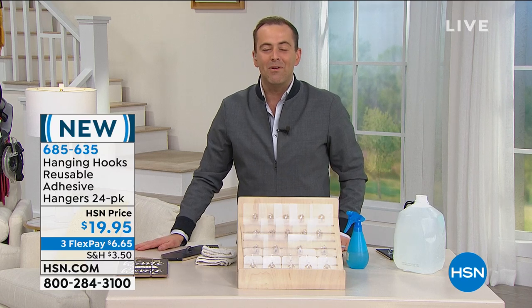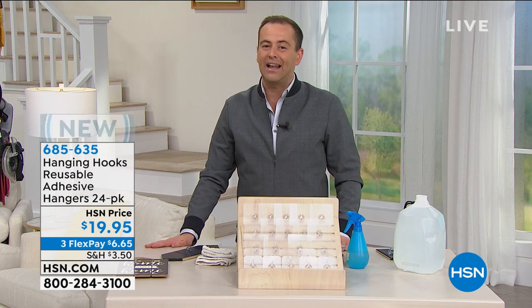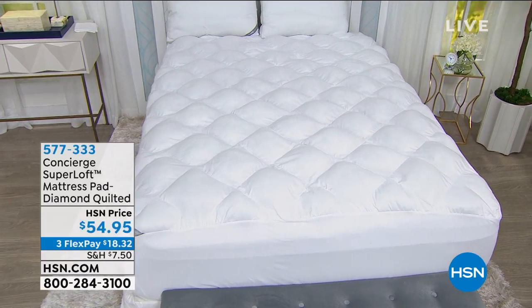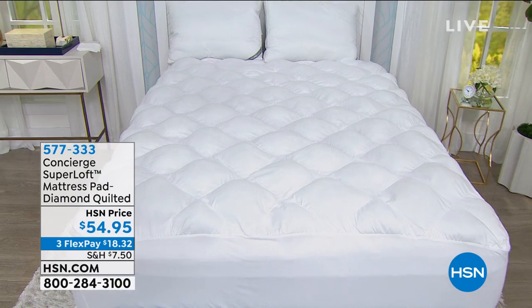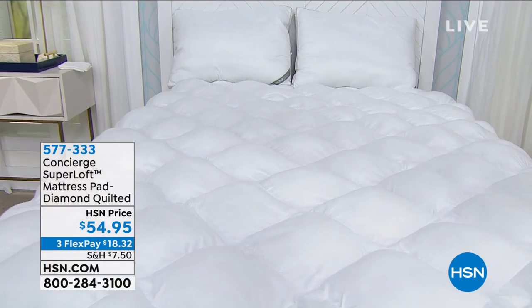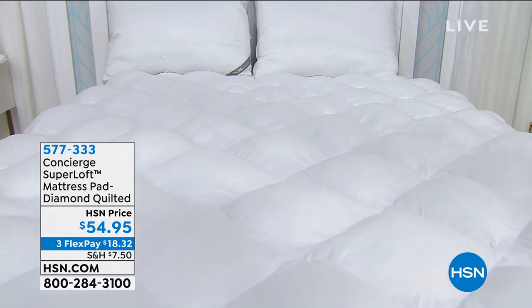Coming up in the remainder of this hour: last look at one of our biggest selling success stories of the day — our Concierge Superloft mattress pad at $54.95, for a better, more comfortable, more restorative night's sleep. But coming up next, our last look at our best buy of the day — you've got to get these Turkish cotton towels, the world's finest towels, the best money can buy. We'll reveal them right after this.